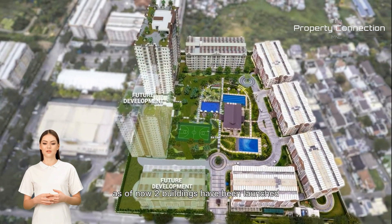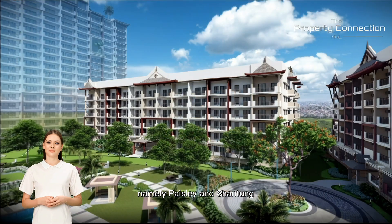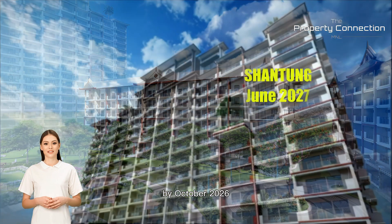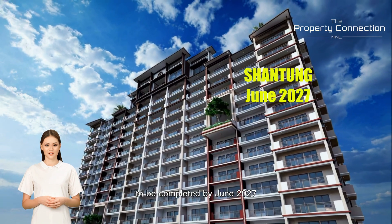As of now, two buildings have been launched, namely Paisley and Shantong. The Paisley Building is projected to be completed by October 2026. Meanwhile, the Shantong Building is expected to be completed by June 2027.